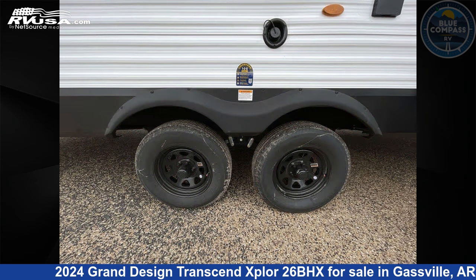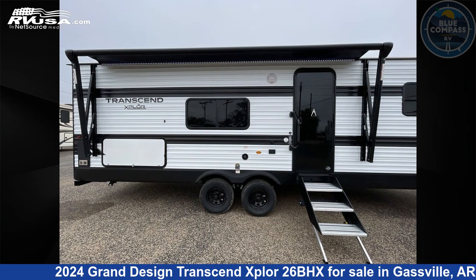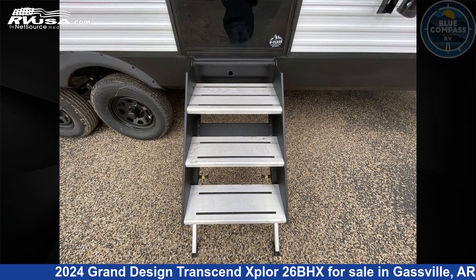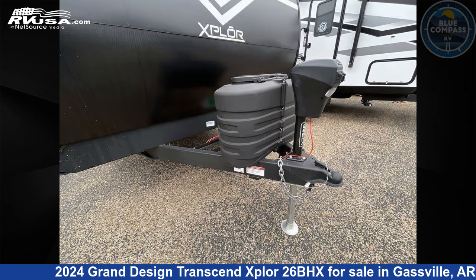This new Grand Design is 30 feet 0 inches in length and features sleeps 9, slide out, and 56 gallons fresh water capacity. The floor plan layout of this travel trailer features bunkhouse, front bedroom, and outdoor kitchen.